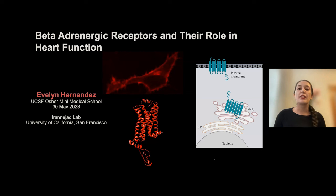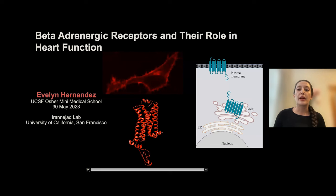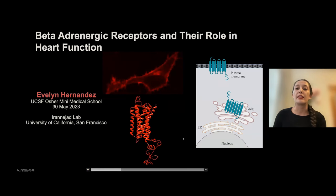Hello, and thank you all for coming. I'm doing my thesis work in the Iranijad lab where we study these amazing protein receptors named G protein-coupled receptors, or GPCRs. These receptors exist on the surfaces of our cells, as shown in this cartoon here, as well as other internal structures of the cell called organelles, such as this GPCR sitting at the Golgi apparatus. The particular GPCR I'm interested in is called the beta-1 adrenergic receptor, and it has two residences in the cell — a plasma membrane localization and a Golgi localization.